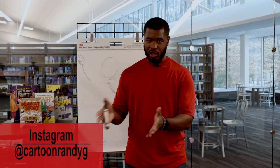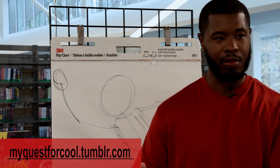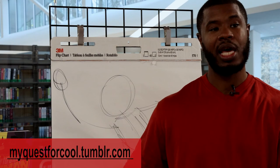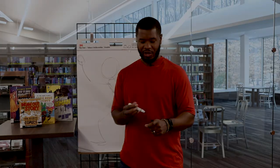I like the types of paper that's smooth. I don't really use a lot of lined paper, but if I get the urge to draw and I have lined paper lying around, that's what I'm going to use. If you want to see a little bit more of my work you can always visit me on Instagram at cartoonrandyg, just like it sounds. I also have a website about some funny stuff that went on in my life called myquestforcool.tumblr.com. Thanks for being with me and I really hope that we have fun together drawing!